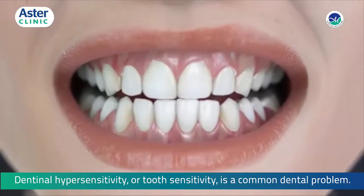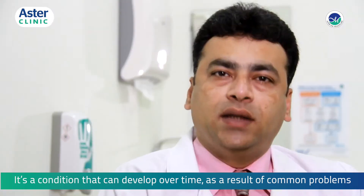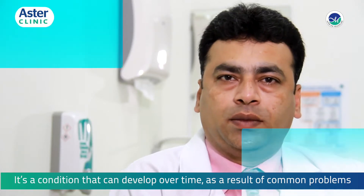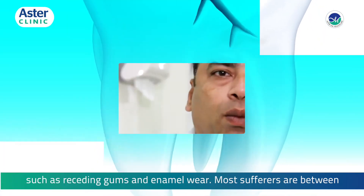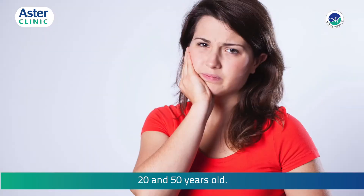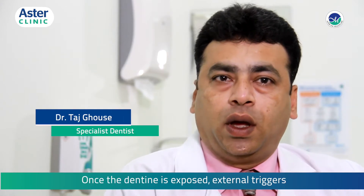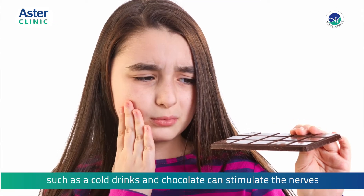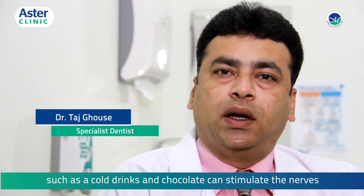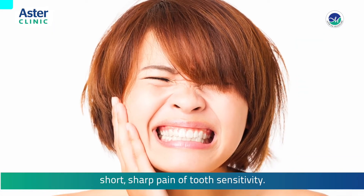It's a condition that can develop over time as a result of common problems such as receding gums and enamel wear. Most sufferers are between 20 and 50 years old. Once the dentine is exposed, external triggers such as cold drinks and chocolates can stimulate the nerve inside the tooth, resulting in the characteristic short, sharp pain of tooth sensitivity.